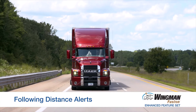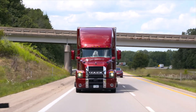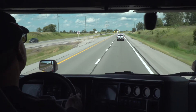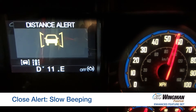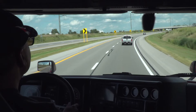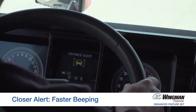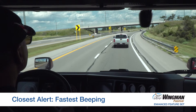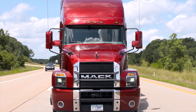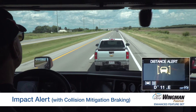The Bendix Wingman Fusion delivers following distance alerts that let you know when the gap between your vehicle and the forward vehicle is closing. As we approach our forward vehicle, we get our first alert, the close alert. As we get a little closer, we get our closer alert. Now, our closest alert. And if we keep moving forward, we will get an impact alert and collision mitigation braking.